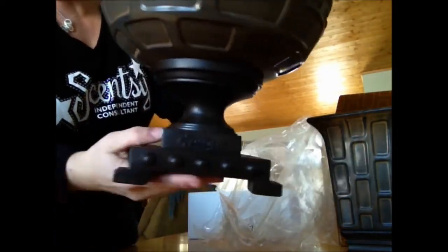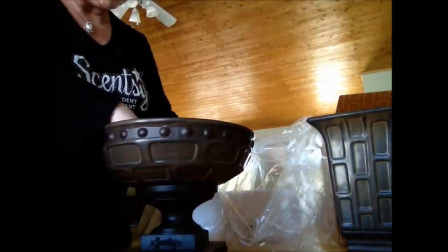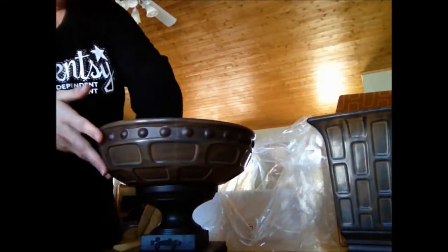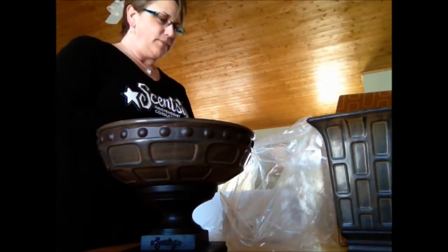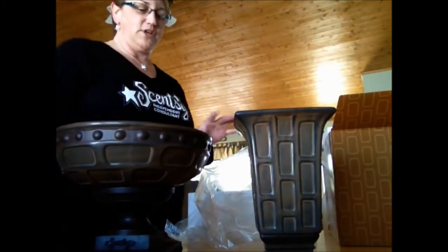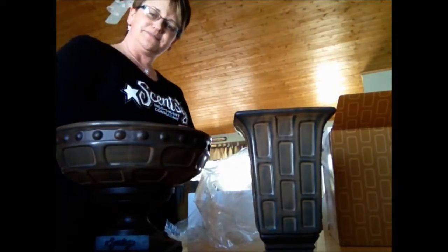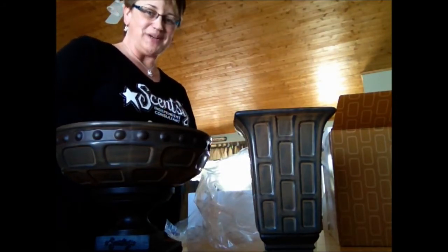It has a nice Scentsy emblem. I just wanted to share that with you guys because it just goes to show what Scentsy does for us as consultants. I'm really excited about having this set — when my office is finished it's going to be displayed very nicely. I'm very happy with it. See you on the next video, bye!